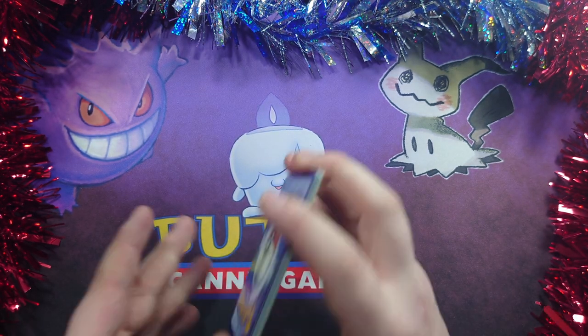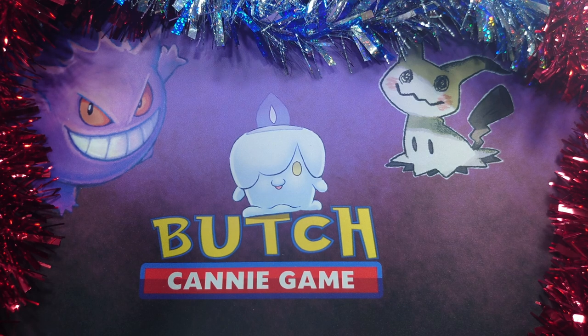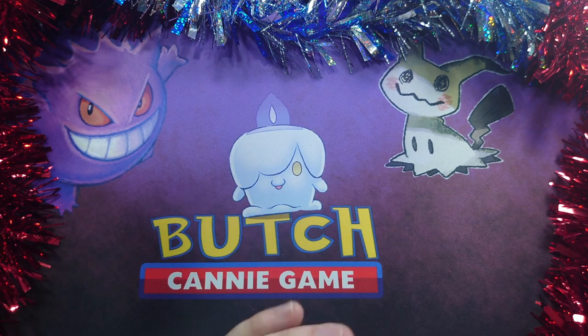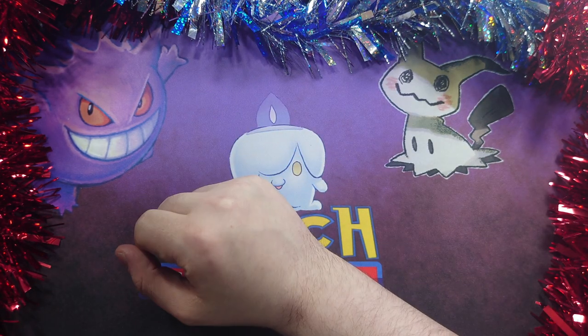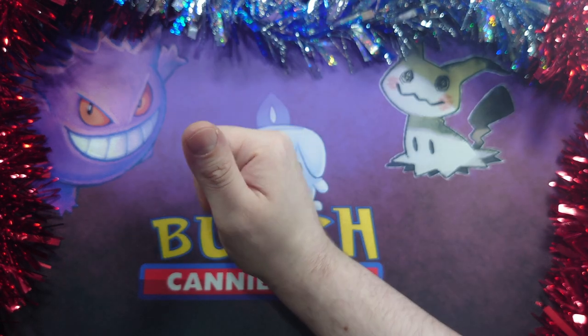Well there we are. So that's two days for two without any really exciting pulls. But thank you for joining me anyway — it's always fun opening some packs. I shall be seeing you in the next one. Make sure to like and subscribe if you're enjoying my videos.